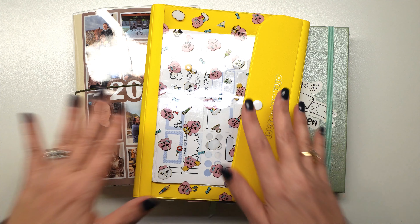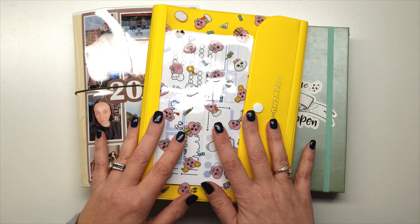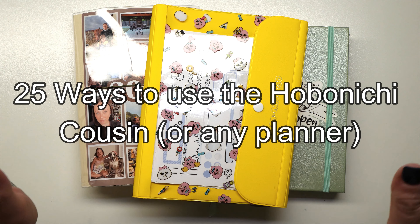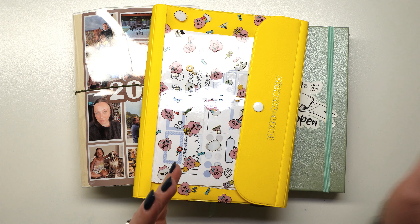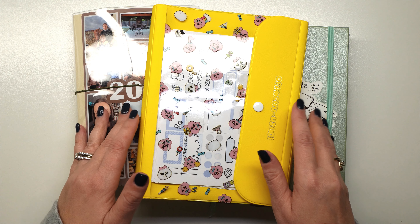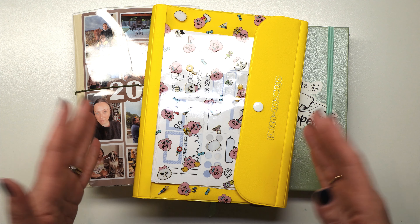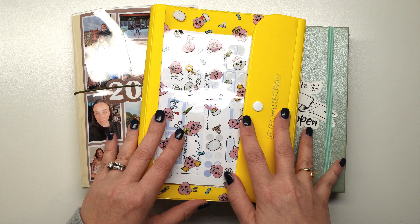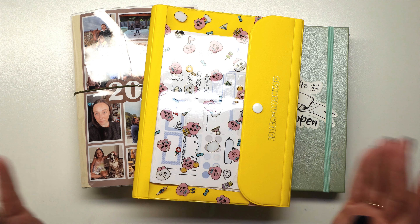Hey guys, welcome back to my channel. Today's video is going to be talking all about what I have annotated as 25 different ways to use your Hobonichi Cousin or any planner you have — whether it's a Hobonichi Cousin, a Common Planner, a Bullet Journal, or whatever. If you're interested in 25 different ways you can use your planner and you're uncertain how to use it now that you've bought it, go ahead and keep watching.